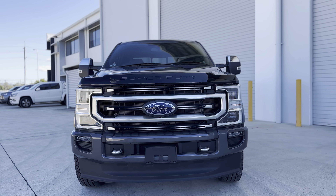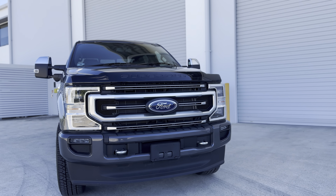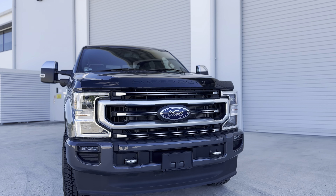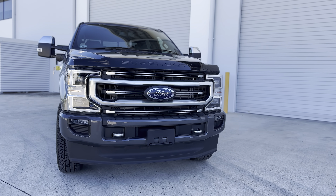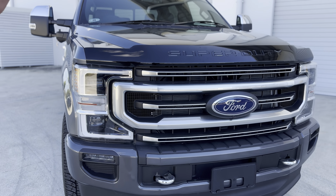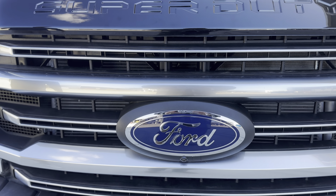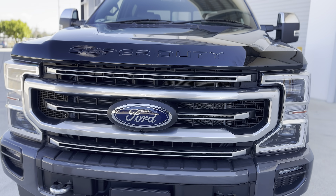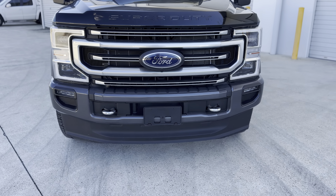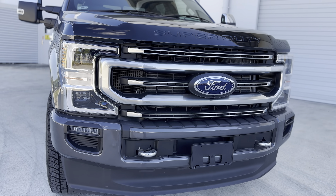Starting off with the exterior, the first thing that hits me would have to be that iconic design. Exactly like our F-150, in the way that they've taken past designs from the 80s, the 90s, the early 2000s, even the 70s, and they've developed this Super Duty shape. Very cool, very unique. Obviously Platinum trim, so you get the specialized Platinum grille, as well as the Weather Shield, which is a unique feature to the Super Duty range and unique compared to other options on the market like Chevy.